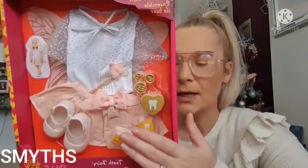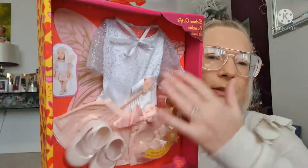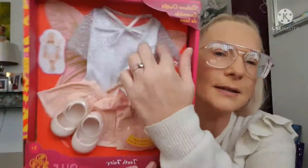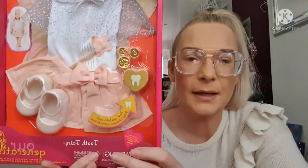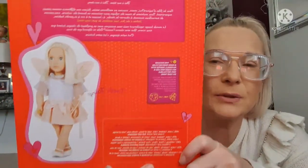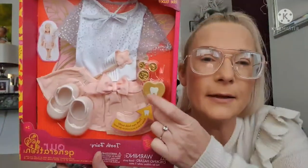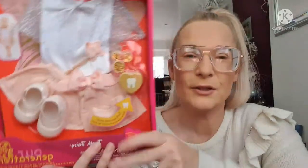The second outfit I got for her Our Generation doll is a fairy outfit — you've got the shoes, the skirt, a wand, and it's even got wings. And that's what it looks like on the doll. Oh — it's a tooth fairy outfit! It's got a little box here to put the doll's teeth in. I think she's going to love that.